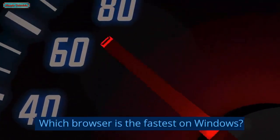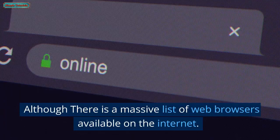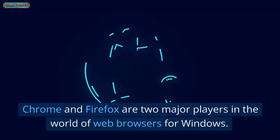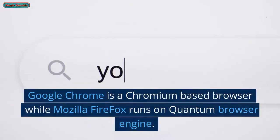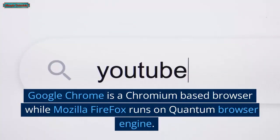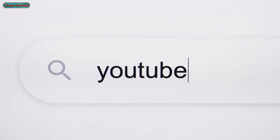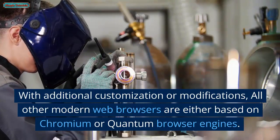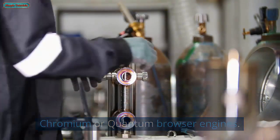Which browser is the fastest on Windows? Although there is a massive list of web browsers available on the Internet, Chrome and Firefox are two major players. Google Chrome is a Chromium-based browser while Mozilla Firefox runs on the Quantum Browser Engine. With additional customization or modifications, all other modern web browsers are either based on Chromium or Quantum Browser Engines.